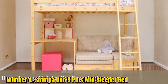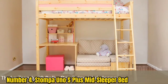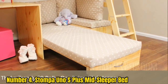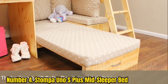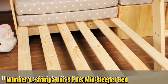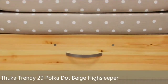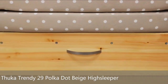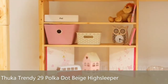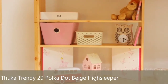Number 4: Stompa Uno S Plus Mid Sleeper Bed. The Stompa Uno S Plus Mid Sleeper is not only ideal for smaller bedrooms with lower ceilings, but it also provides hours of fun thanks to the three-sided star print tent cleverly attached underneath the base, which can be removed for washing. This kids' bed is functional and durable with plenty of storage space underneath to fit toy boxes, additional blankets, or another mattress for sleepovers. The ladder has ergonomically designed treads to make it easier to climb up and down, and cut-out grab handles on the sides. The Stompa Children's Furniture Range has met all British standard safety requirements and gets a five-star rating.